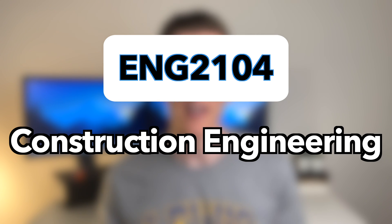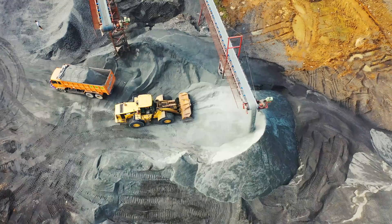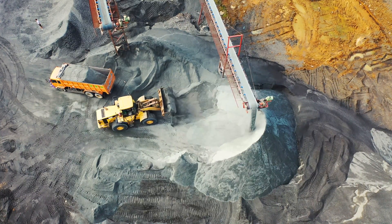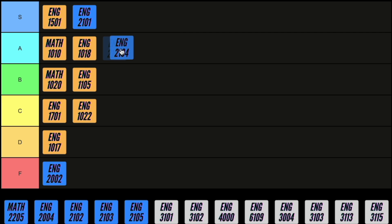Next we've got construction engineering. In this course you go over the basic financial math associated with construction and look at ways to maximize efficiency on site by using the correct equipment and scheduling activities correctly. The concepts taught are very straightforward and the assessment was very clear, so I'm going to give it an A.